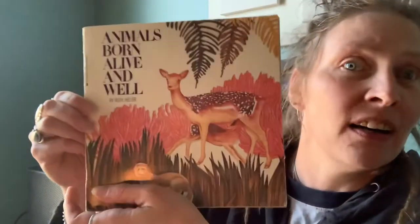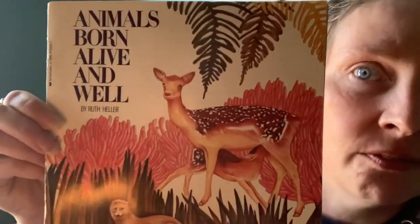Hi, you guys, it's TJ and Megan, and in today's morning meeting we talked about animals a lot. I remembered that my son had this really cool book called 'On Animals Born Alive and Well.' I'm gonna read it to you.